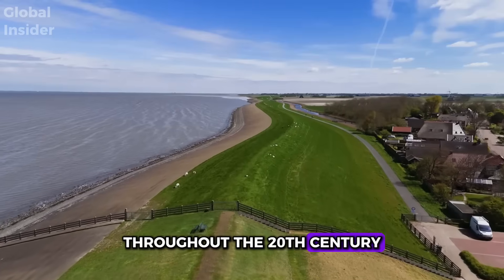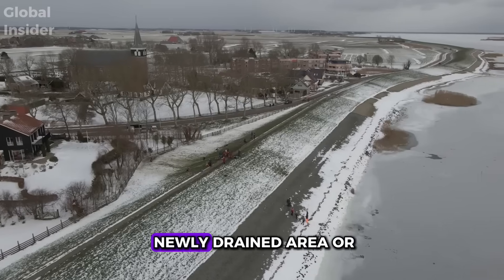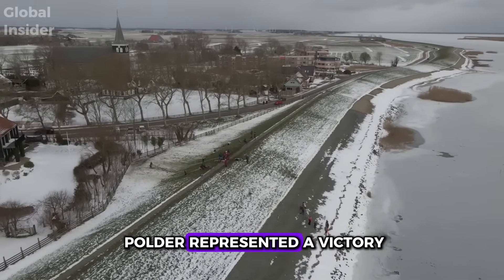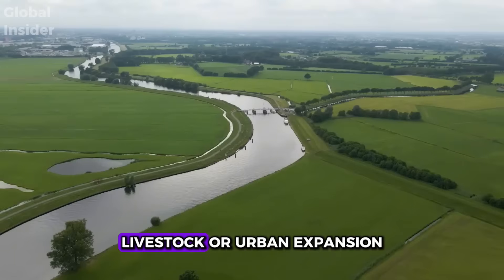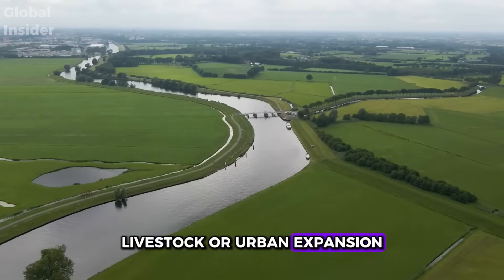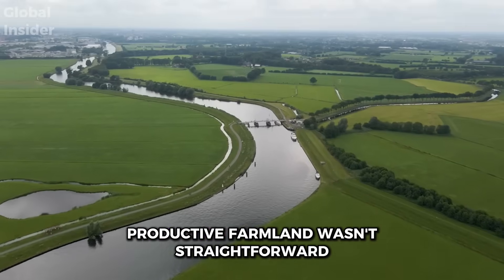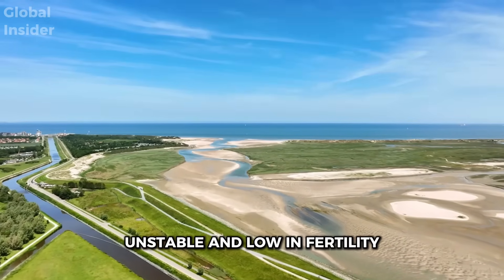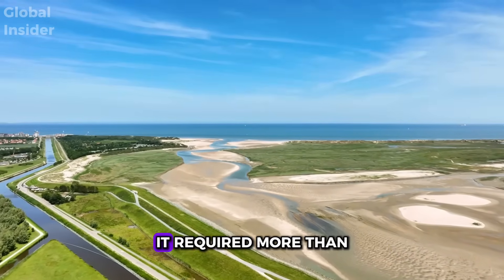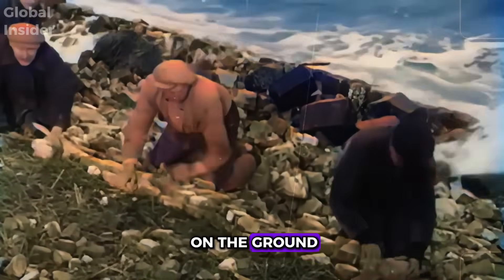Throughout the 20th century, the Netherlands continued to reclaim land from the sea. Each newly drained area, or polder, represented a victory — more available land for cultivation, livestock, or urban expansion. However, transforming a marsh into productive farmland wasn't straightforward. These newly drained terrains were often brackish, unstable, and low in fertility. It required more than just engineering — it demanded applied science on the ground.